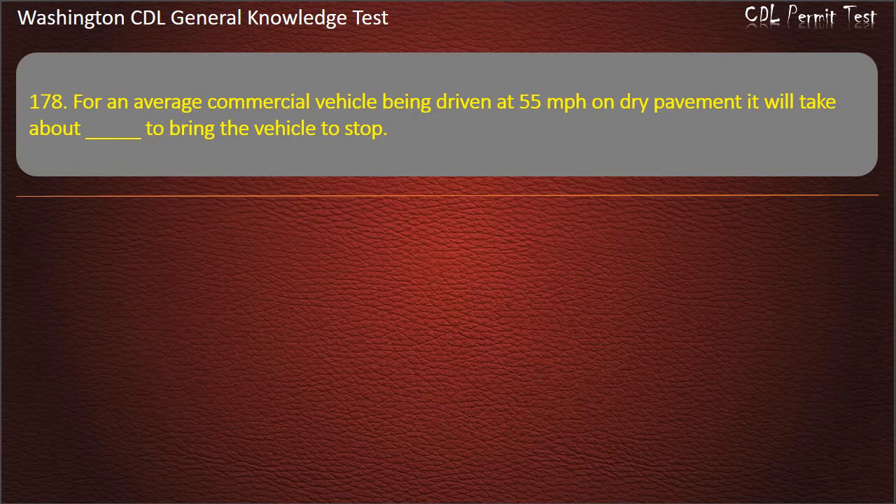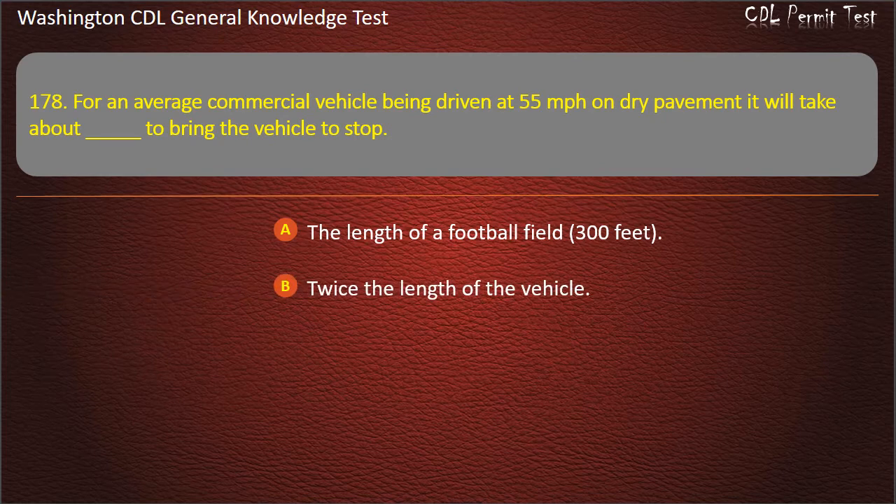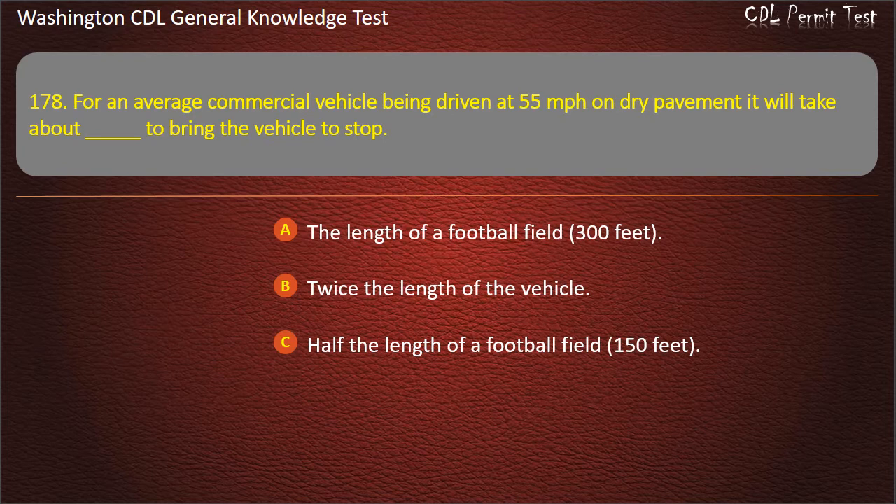Question 178. For an average commercial vehicle being driven at 55 mph on dry pavement, it will take about how long to bring the vehicle to a stop? The length of a football field; Half the length of a football field, 350 feet. Answer: The length of a football field, 300 feet.